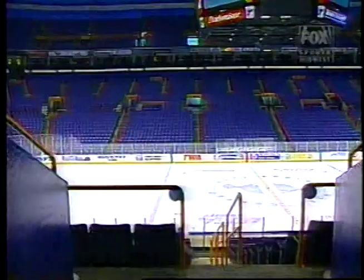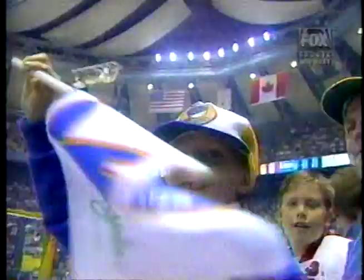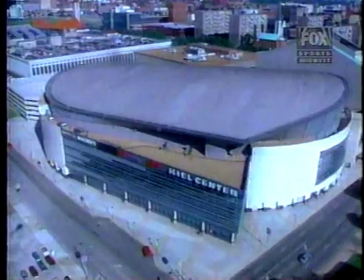I'm here with Blues President Mark Sauer, and Mark, I've got to tell you, this place is starting to feel like the old barn. You have a modern building with the modern amenities, but you're trying to create the atmosphere of the old arena. Yes, and we think we're on the right track. We really feel good about it — I think the fans are going to like it a lot.